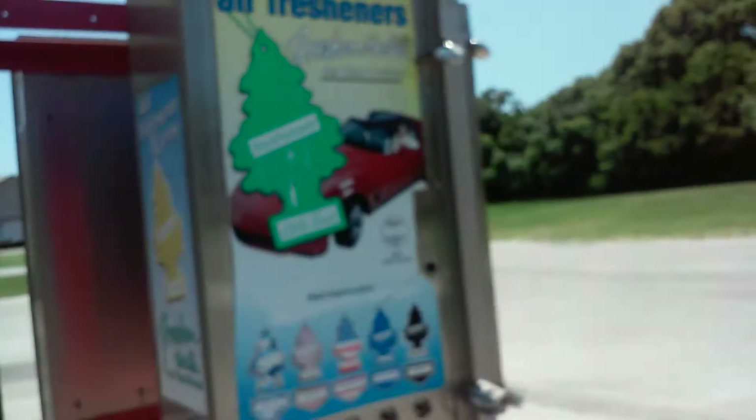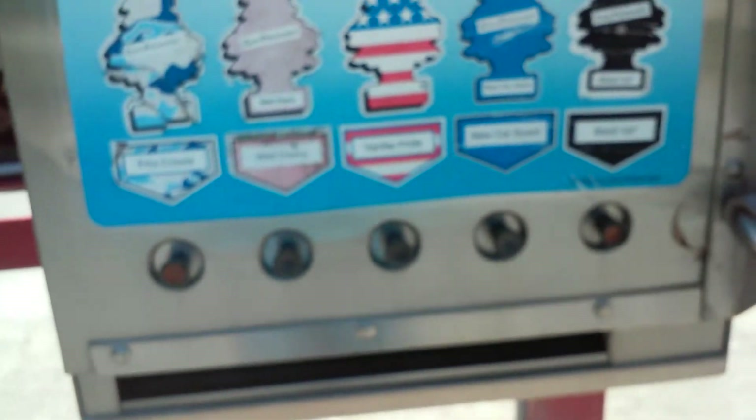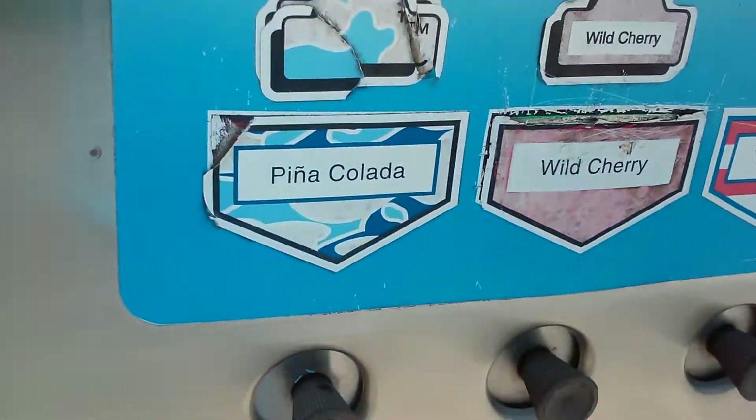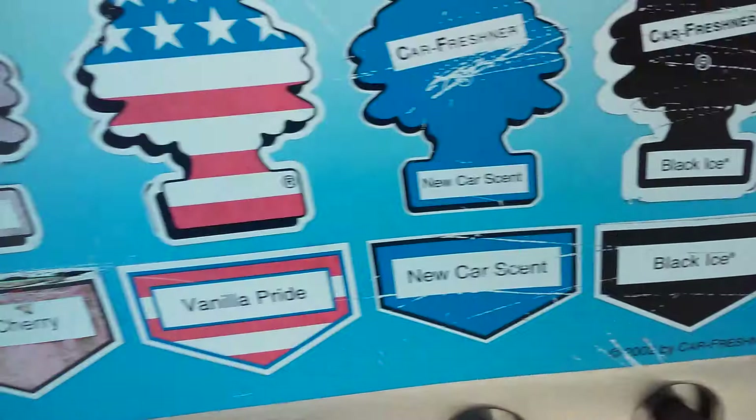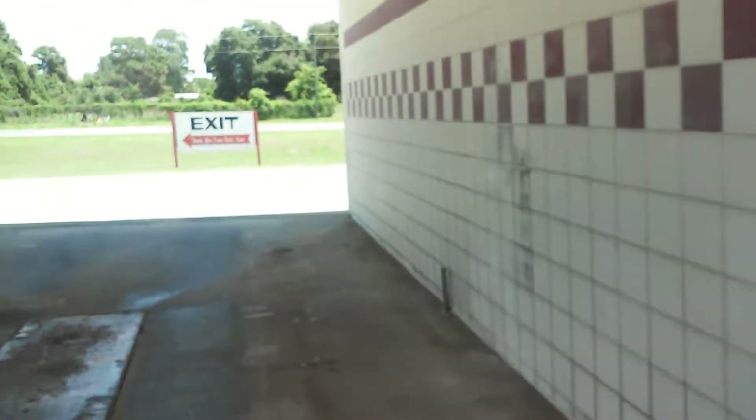Here's the air freshener car freshener. Got your pina colada, wild cherry, vanilla pride, new car scent, and black ice. I believe this might have been like a Mark 7 Aqua Jet GT 98 or GT 700 or whatever.